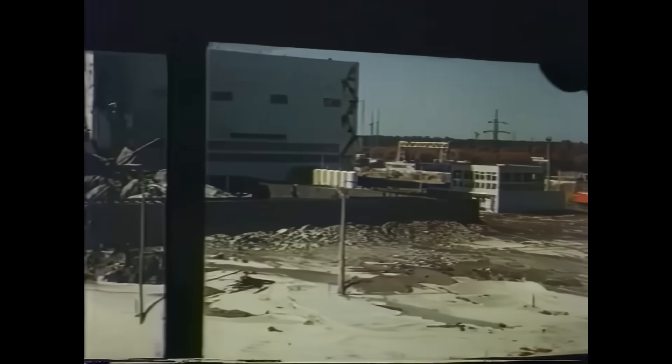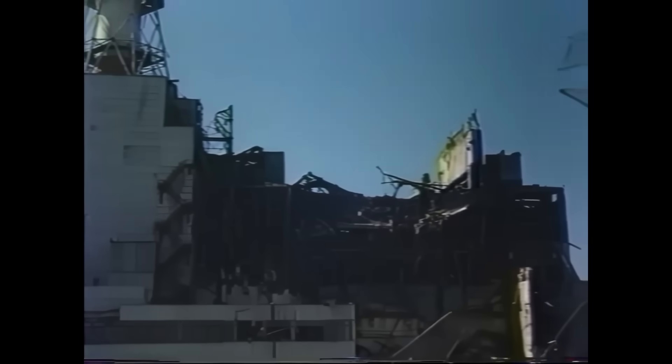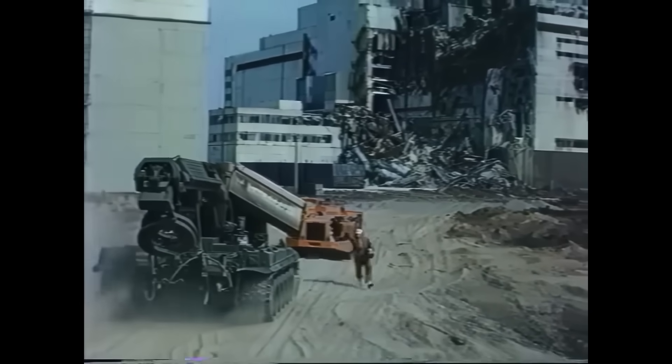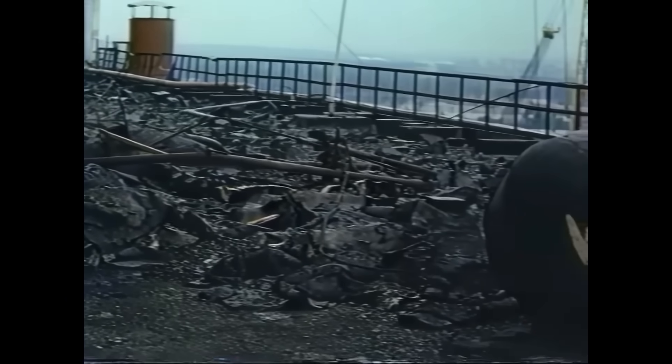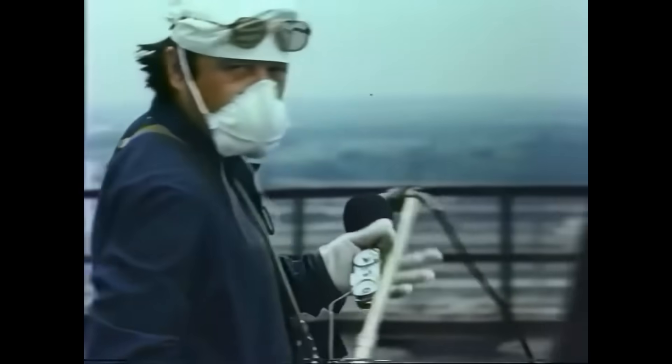After the explosion of Unit 4 at the Chernobyl Nuclear Power Plant in April of 1986, the remains of what was once one of the most advanced nuclear reactors in the Soviet Union lay scattered. Some landed on the ground close to the building and was enclosed in the Cascade Wall. However, a lot of the fuel and graphite also landed on the roofs of the Vent Block and Unit 3. The Soviet Union, desperate to restart the three remaining reactors at Chernobyl as soon as possible, wanted to cover the destroyed reactor, and this meant removing all of this waste.